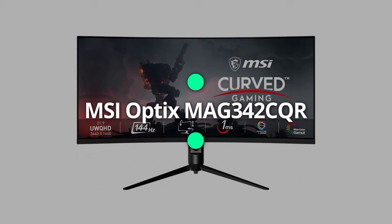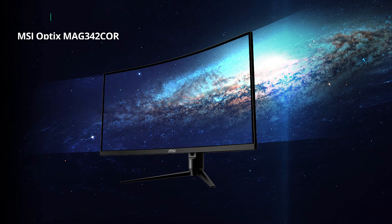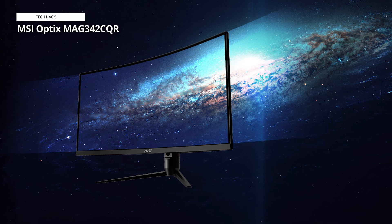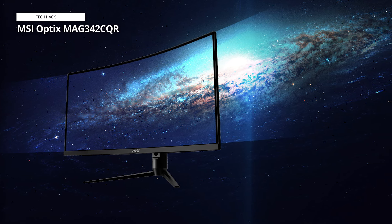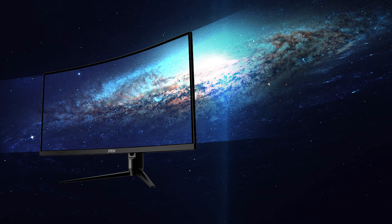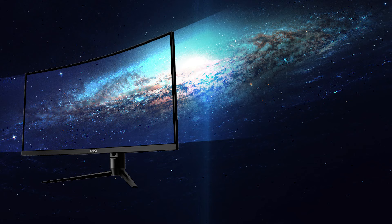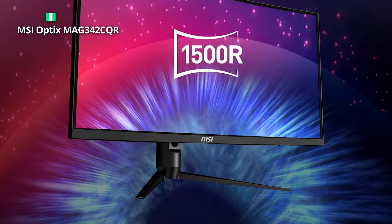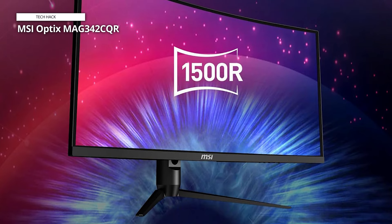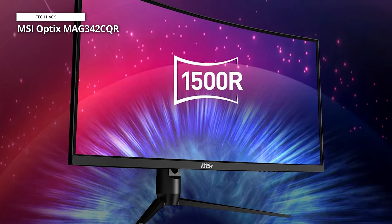MSI Optix MAG342CQR. Immerse yourself in gaming excellence with the MSI Optix MAG342CQR Curved Gaming Monitor. Boasting a 1500R curvature and a cinematic 21:9 aspect ratio, this 34-inch monitor delivers a panoramic gaming experience. The narrow bezel enhances the visual appeal, drawing you into the action on the stunning 3440x1440 UWQHD resolution display.